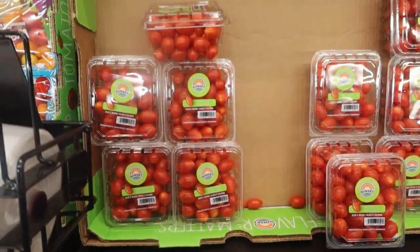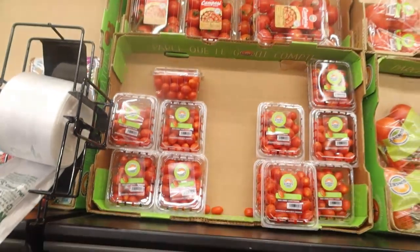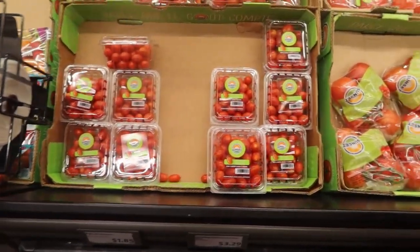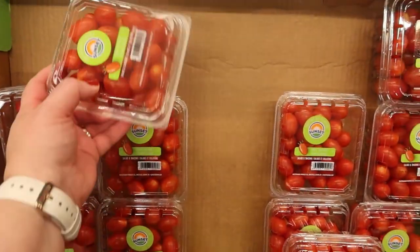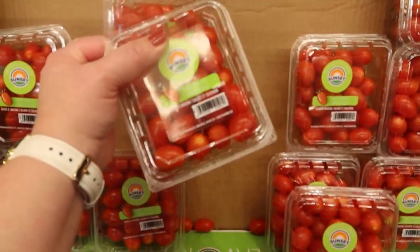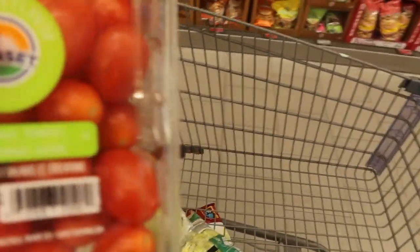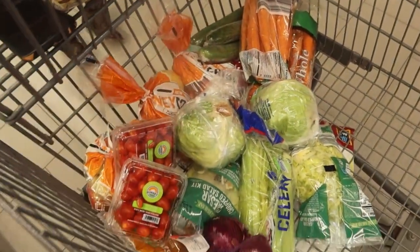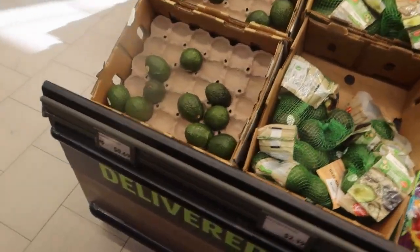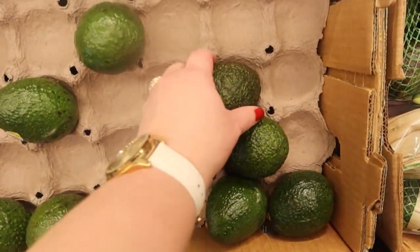These cherry tomatoes last summer were 89 cents a clamshell and now they are $1.85 a clamshell, which maybe that's because it's the end of October. I was planning on getting a bunch for snacking but now I'm only going to get two because that's expensive - it's only 10 ounces, so it's close to two dollars a pound, which is more than I like to spend for produce. Avocados are only 69 cents - that's actually pretty good. I'm going to get a couple if I can find one that's not rock-hard.